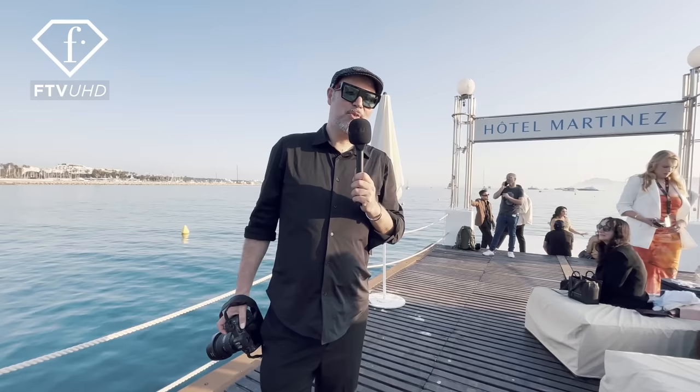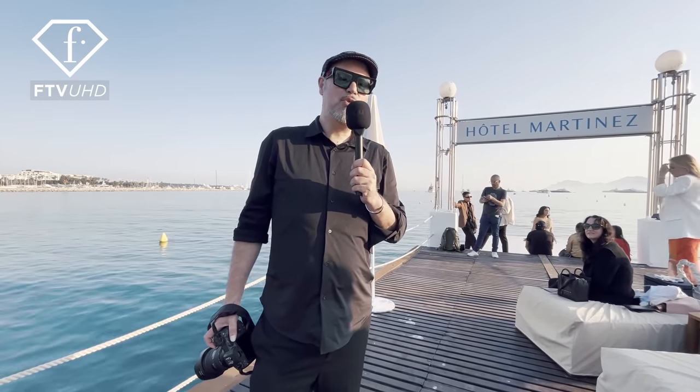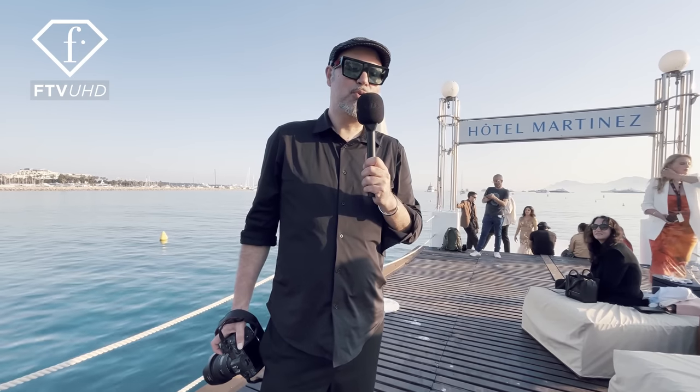Hello, I'm Greg Alexander, and today we are in the Tonton of Martinez Hotel and we are going to shoot Shannon with four haute couture outfits.